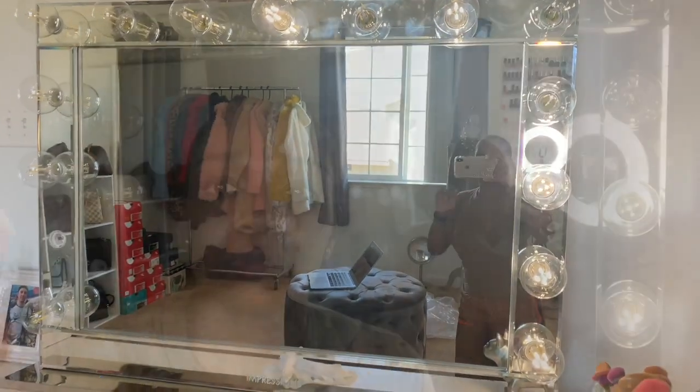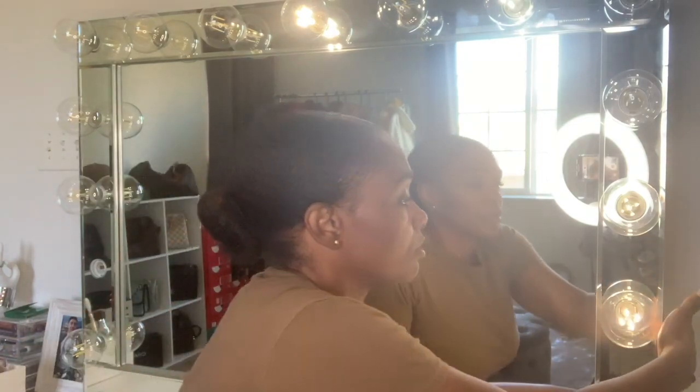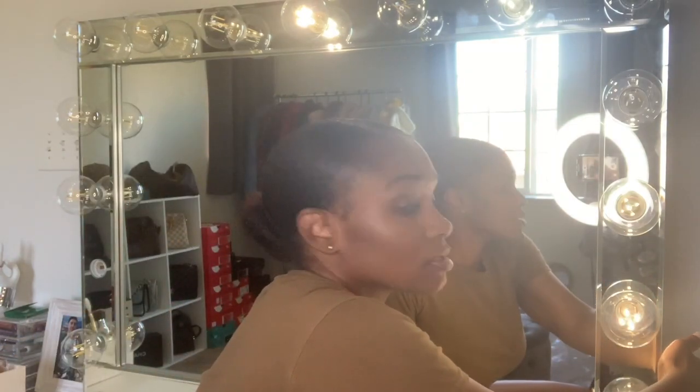They replaced it. I got a new vanity within five days, but this is the one I actually got. So the customer service with them was really, really good. If you can see on this right here, these bulbs only illuminate when it's turned on close to the highest setting. As I dim it down, only a few of the bulbs illuminate.